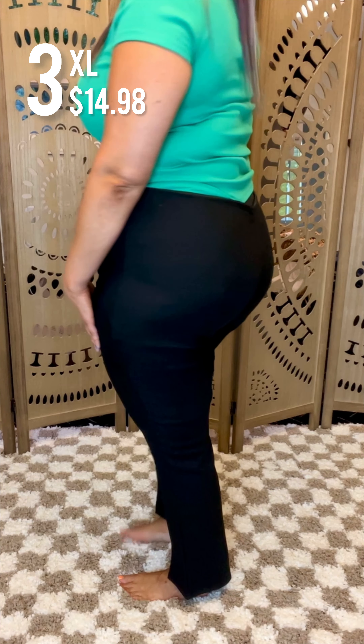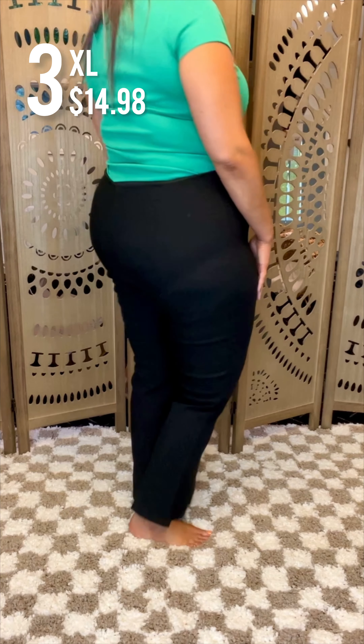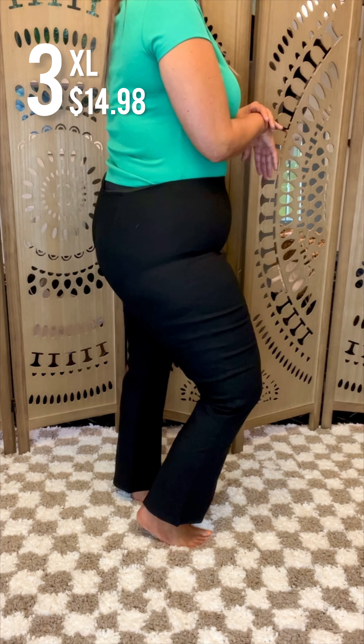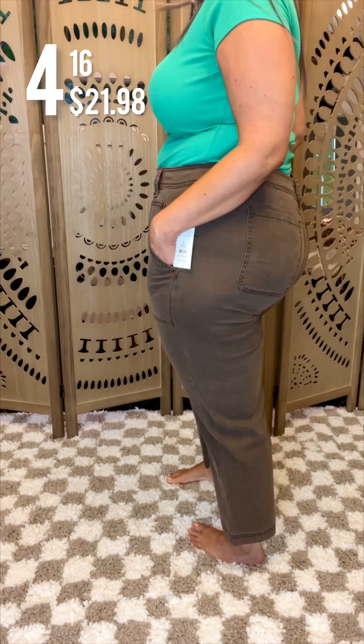I was kind of shocked at how nice the legs looked on my legs. I thought it would show all the lumps, bumps, and frumps, but it didn't. More of just like a khaki style cargo pant — a little bit of a unique color. I just love them.